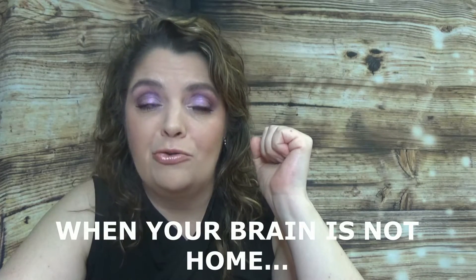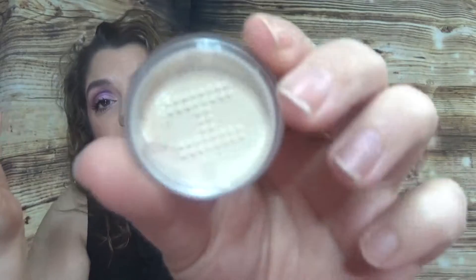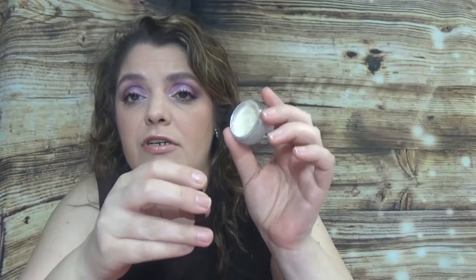Then we have Hourglass Veil Translucent Setting Powder in 0.9 grams, which is 0.03 ounce. I'm currently using their primer line, which is beautiful and gives such a nice feeling on the skin. This setting powder comes with a seal and looks slightly tinted. I love these sizes — I feel like I get my money's worth because full sizes are so hard to finish.